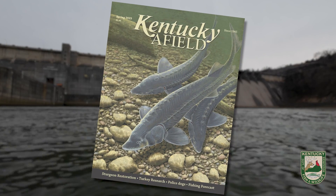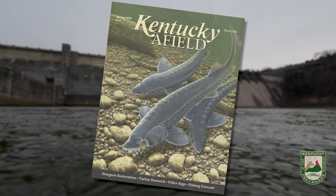More information about the history and restoration effort of lake sturgeon is available in the spring issue of Kentucky Field Magazine. This restoration project is hope for the future — hope that lake sturgeon populations in the Cumberland River as well as populations across the southeast will thrive in the many years to come.